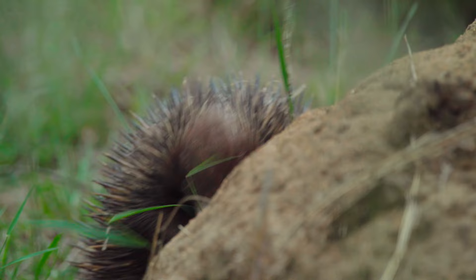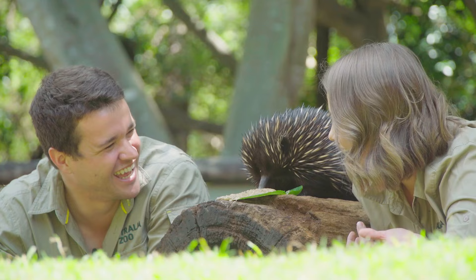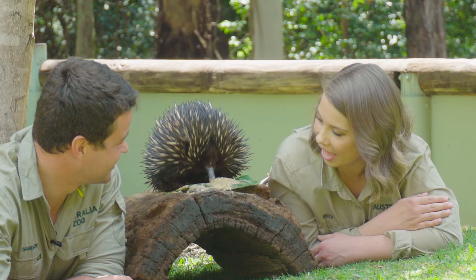It's like someone took a little pillow, made it a pin cushion, popped a long nose on, little holes for ears. They have backwards feet. Backwards feet! What is happening? Whoever thought up the echidna was having a funny day that day.